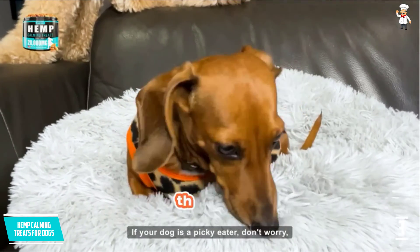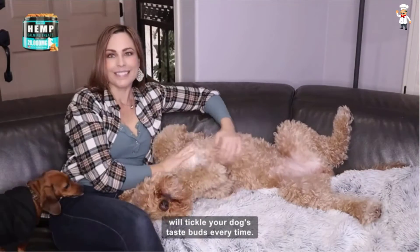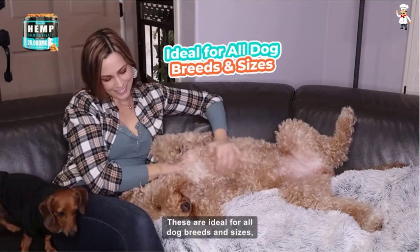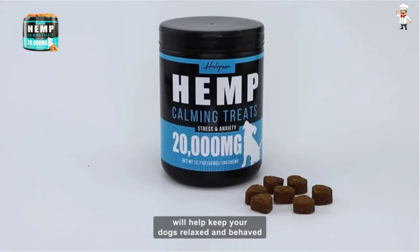These dog calming treats are duck-flavored, hence relieving you from the dainty task of forcing your dog to swallow pills. Whether you own a large German Shepherd or a small Chihuahua, these calming treats are ideal for dogs of all sizes and breeds.